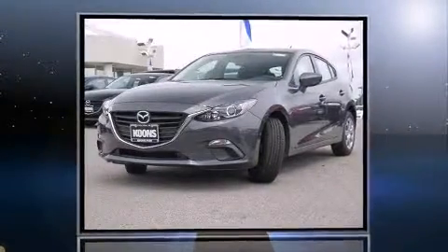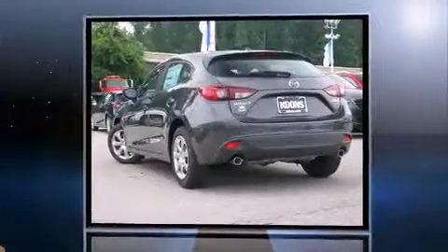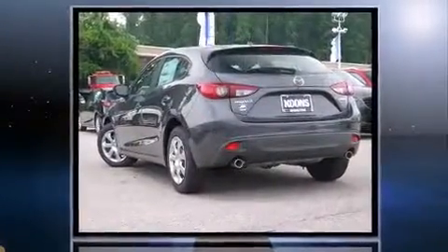Climb inside the 2015 Mazda Mazda 3. Smooth gear shifts are achieved thanks to the two-liter four-cylinder engine, providing a spirited yet composed ride and drive.